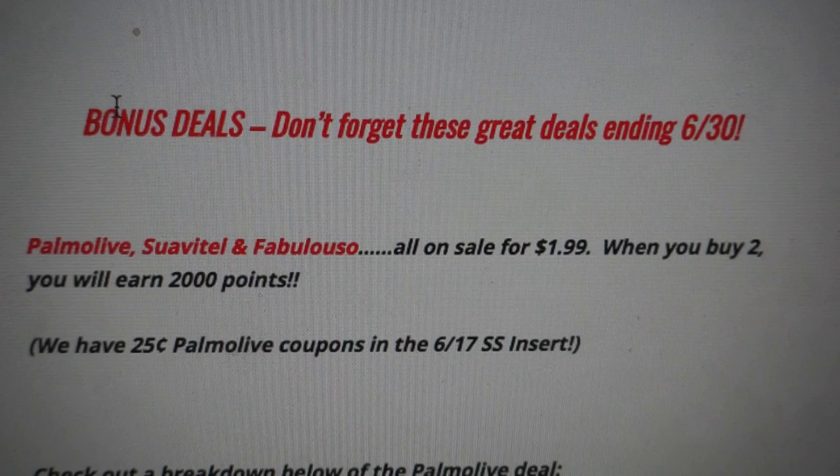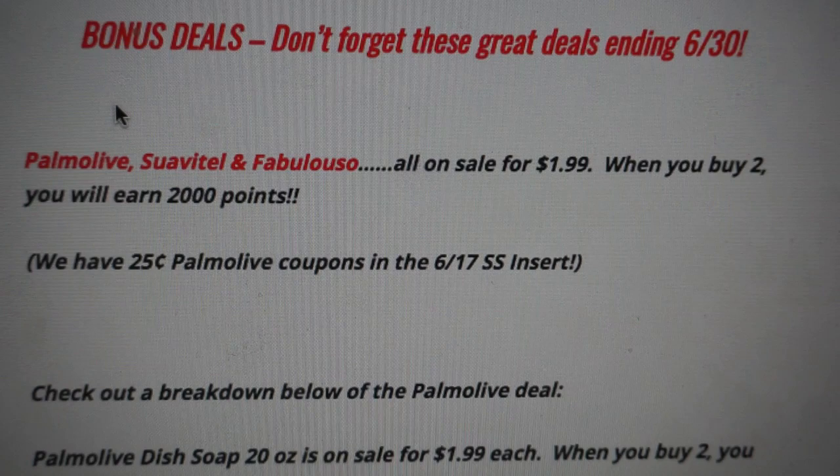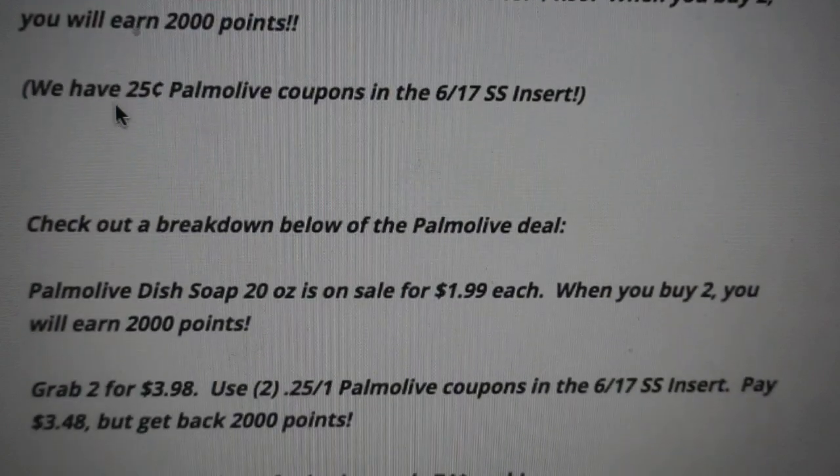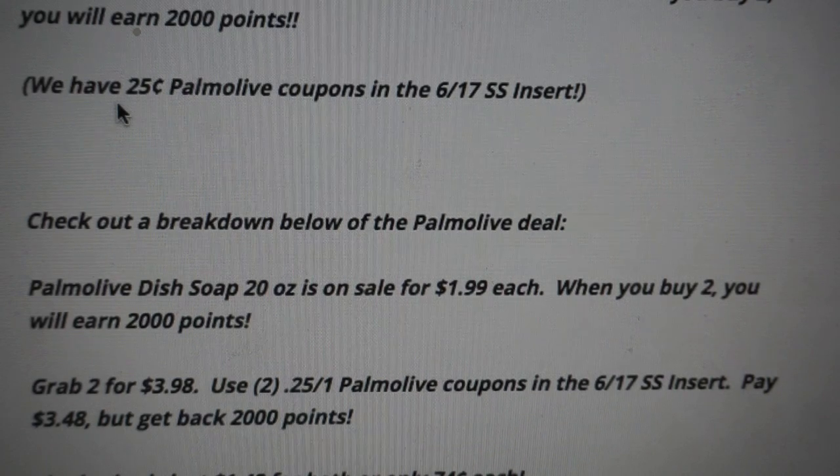Now for some bonus deals — don't forget these because they're ending on June 30th. The first is my favorite this month: Palmolive, Suavitel, and Fabuloso are all on sale for $1.99 each. When you buy two, you earn 2,000 points. The only product we have a coupon for is Palmolive, from the 6/17 SmartSource. For the other products, buy two for $3.98, get back 2,000 points — that drops them to $1.98 for two products, or $0.99 each.